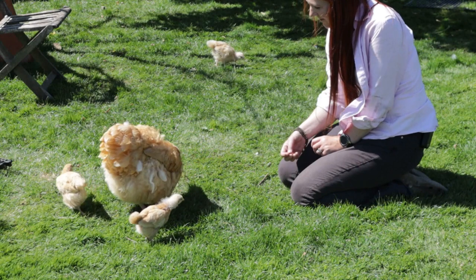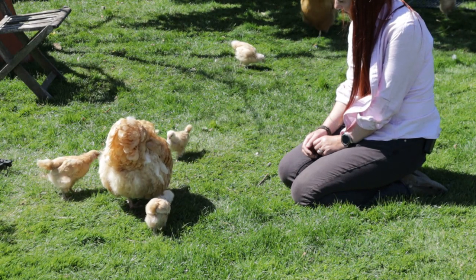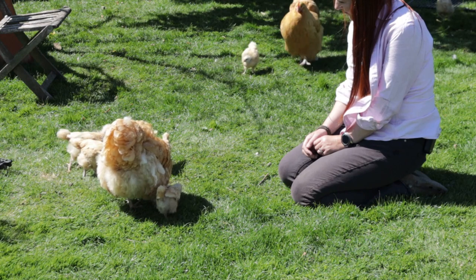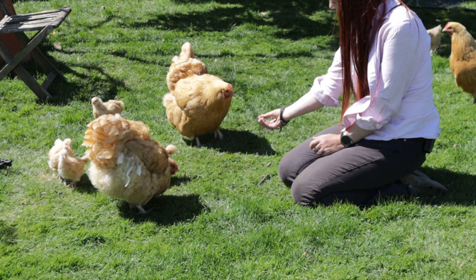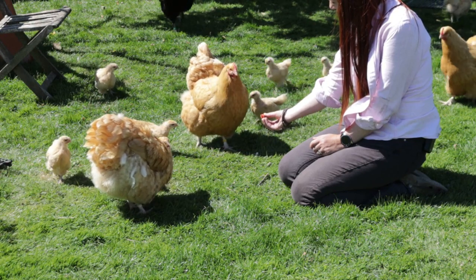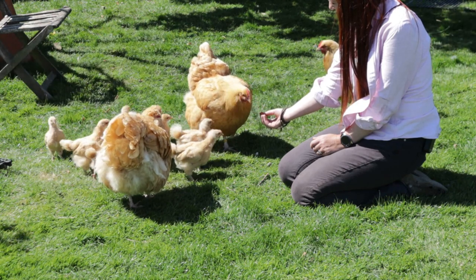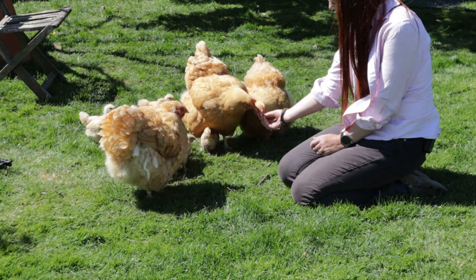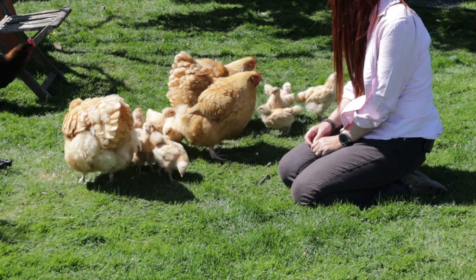Once we're into fruit picking, the chickens get a feast. I've been picking strawberries and had a few with some slug damage — rather than let them go to waste, I'll give them straight to the chickens. As their enclosure is in our orchard, once the pears and apples ripen the chickens benefit from lots of windfalls. When this happens, the amount of commercial chicken pellets consumed falls dramatically, which reduces our food bill quite a lot.